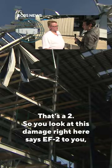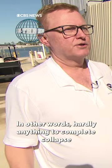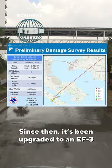So you look at this damage right here — it says EF2 to you, but you put it into an app. It gives us a list of options from threshold of visible damage, in other words hardly anything, to complete collapse, and everything in between. And then we pick the most appropriate one. Since then, it's been upgraded to an EF3 — a tornado on the ground for more than five miles, causing destruction.